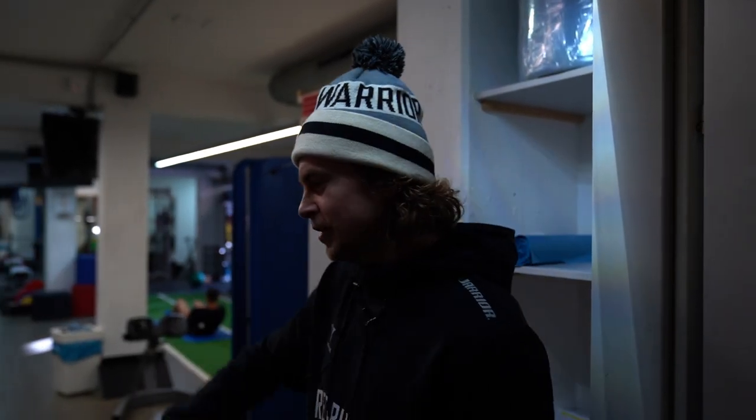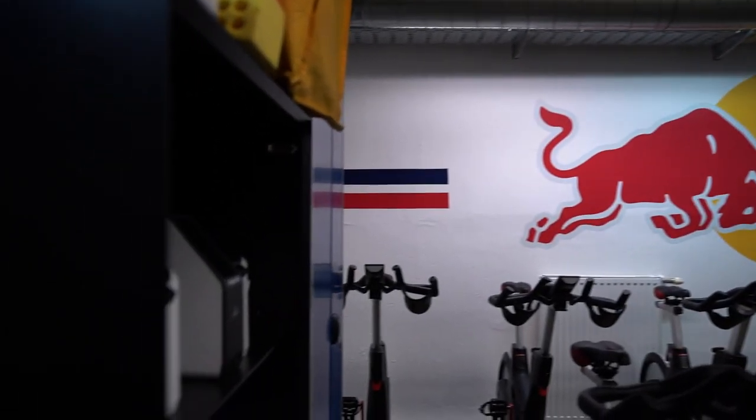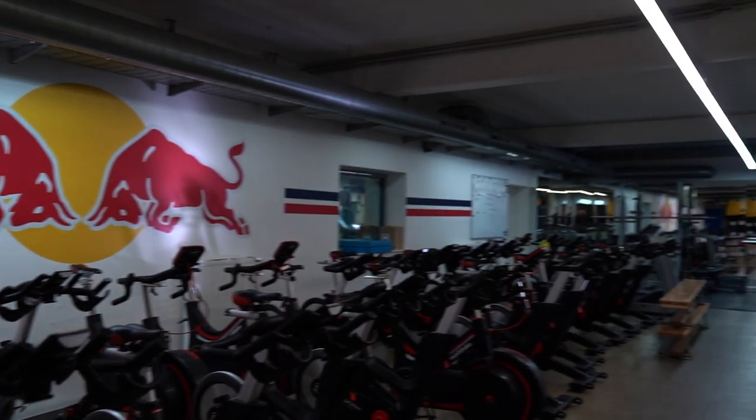Usually after we get changed, we come in here in the morning. We take our CK right here, just to see how our energy levels are doing. Got all of our bikes right here, so usually we do a little basic for 15-20 minutes, kind of depending on what day it is.